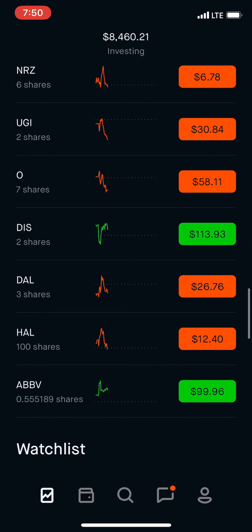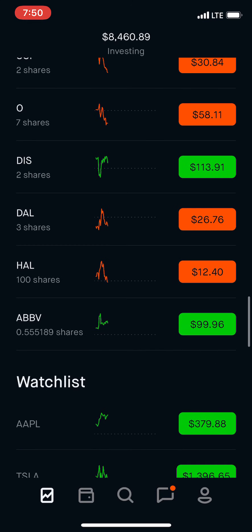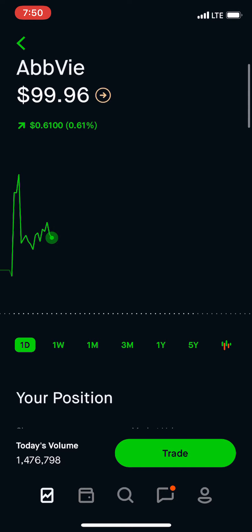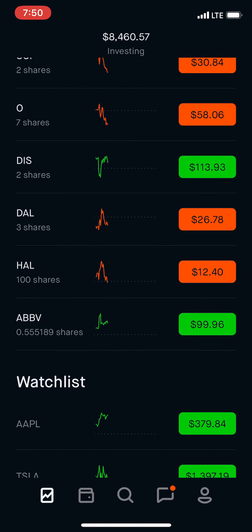And we have Realty Income, Disney, Delta Airlines. And I have a few fractional shares of FB. Robinhood does give you the option to purchase fractional shares now, which is great.